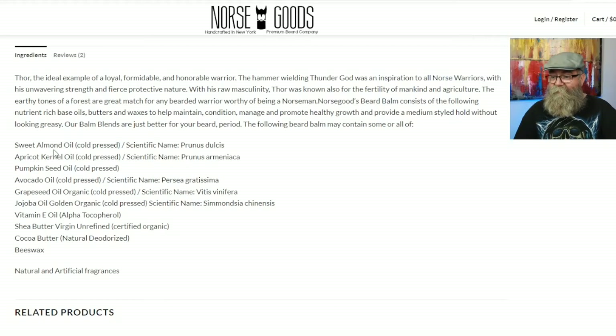On the website, it says: sweet almond oil, apricot oil, pumpkin seed oil, avocado oil, grapeseed oil, jojoba oil, vitamin E, shea butter, cocoa butter, beeswax, and natural and artificial fragrances. But on my container for the beard balm, it says: jojoba oil, sweet almond oil, castor oil, rice bran, shea butter, mango butter, and natural and artificial fragrances.